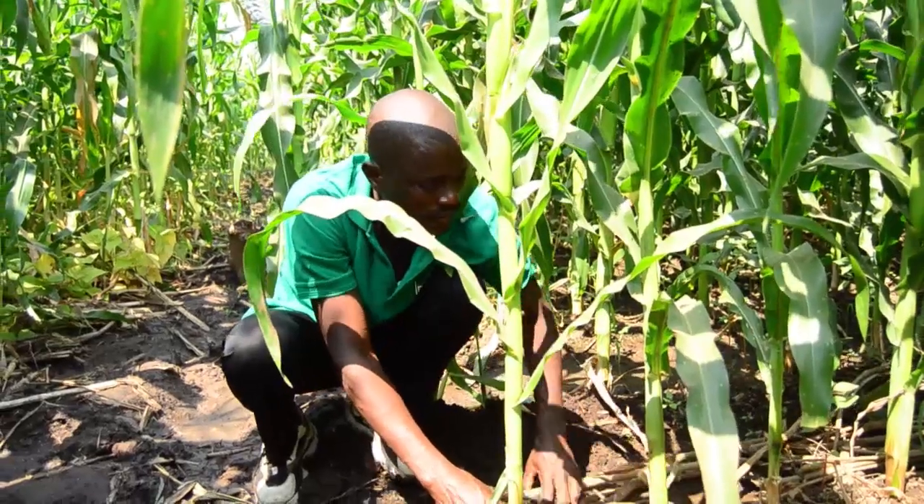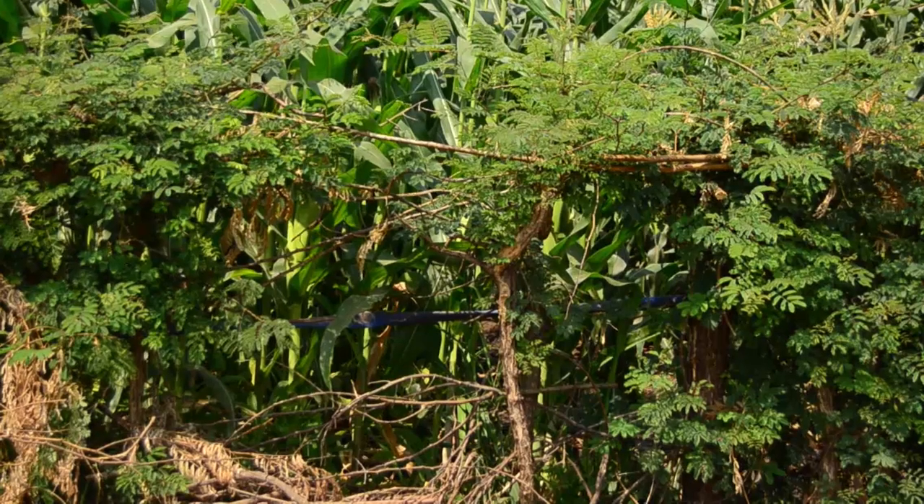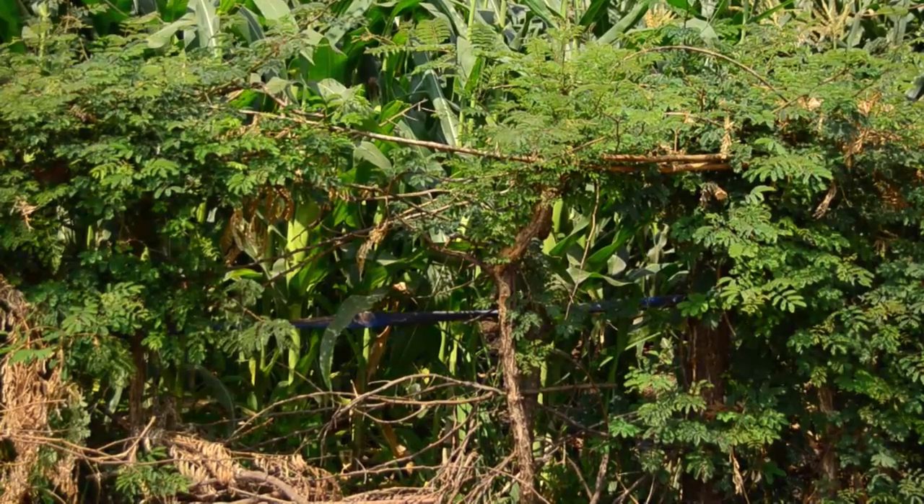Our technologies are usually based on green manure cover crops. We have a number of trees which we are promoting. First of all, we are promoting gliricidia to improve soil fertility. We are also promoting Acacia Gapini for live fencing around the fields of these farmers who are practicing this concept.